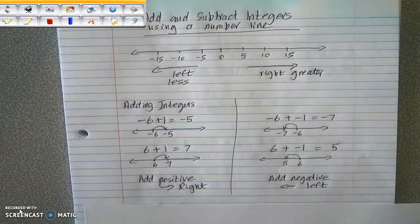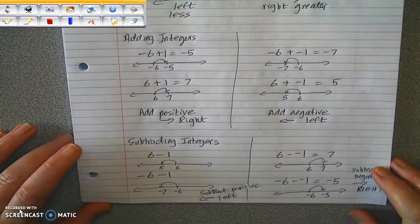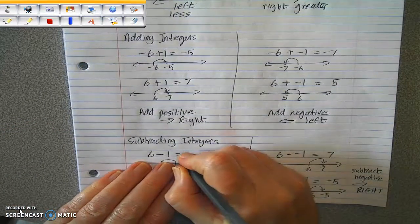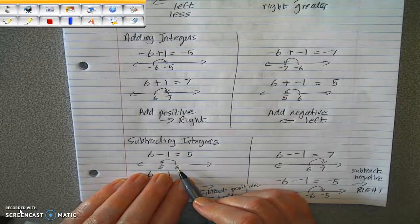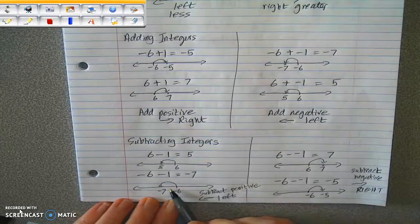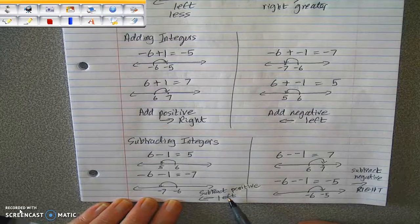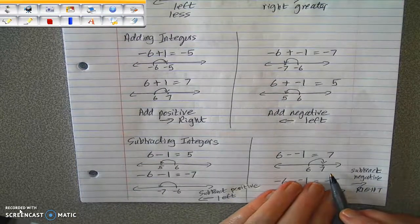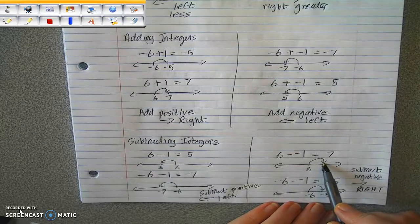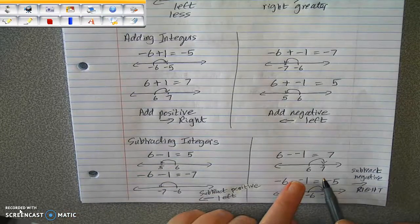Now what happens when you subtract? When you subtract a positive, you go down in value, so you go to the left. And again, when you subtract a positive, you go down in value, so you go to the left. So when you subtract a positive, you're going to the left. So what happens then when you subtract a negative? When you subtract a negative, you're actually going to go to the right, because it must be the opposite of subtracting a positive. That takes you to the left, so subtracting a negative must take you to the right.